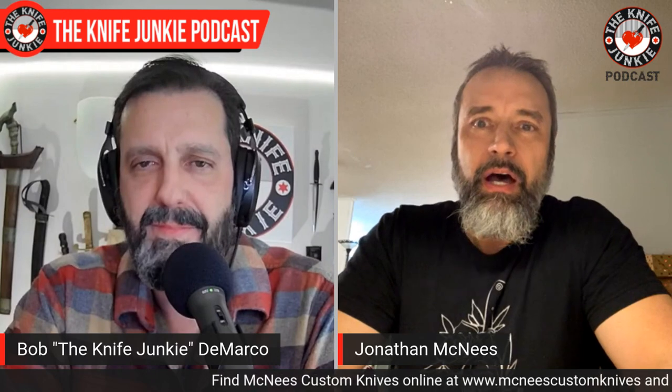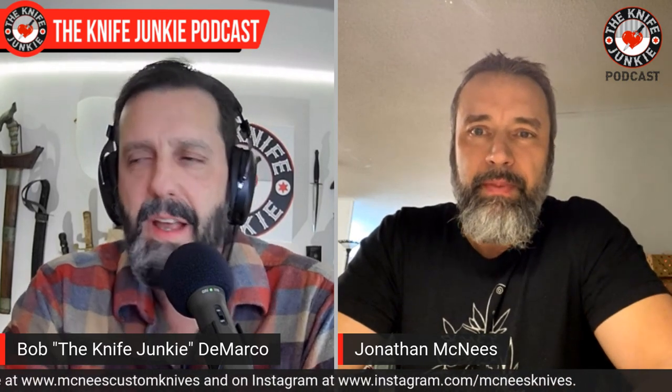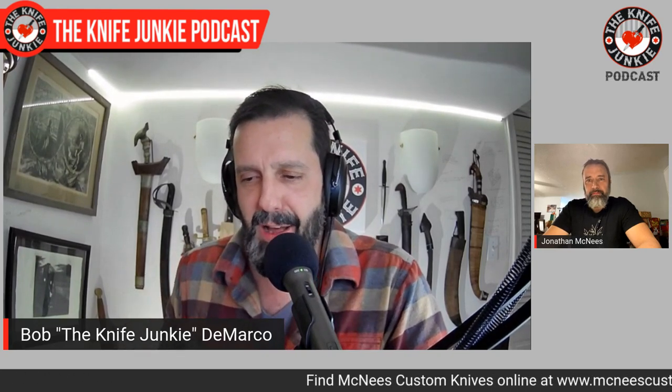Luckily the hype has gotten behind it, and hopefully it's deserved. We've had some good people who got their hands on prototypes at Blade Show this year and they've really done a great job of helping spread the word. That's a great thing about the thriving YouTube knife world — there are so many knife enthusiasts that you can track their taste and how they review and evaluate a knife. When you learn to trust them and they say something is amazing, like what people are saying about the MAC 2 3.5, you know it's the real deal.